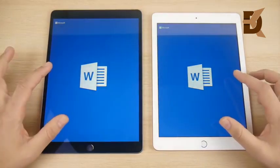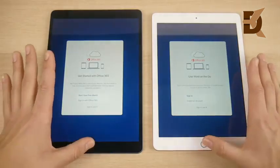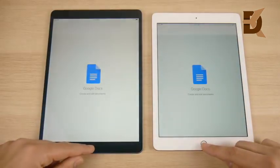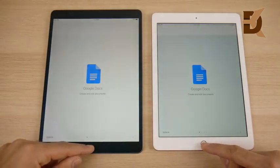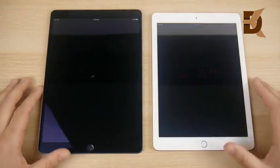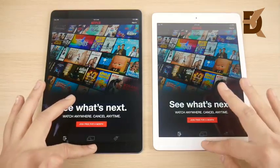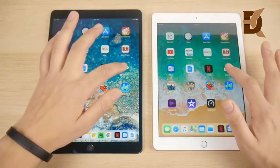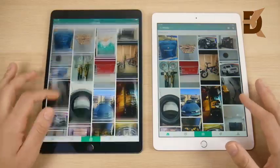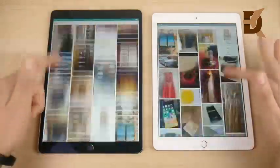Let's go into Word — we're looking for the sign-in pop-up first, and that's the left, so Word is first on the Pro. Let's go into Google Docs — opens first on the left. Let's go into Netflix — Netflix for the win on the left, then comes the right. There seem to be slight wins for the iPad Pro, but nothing huge.